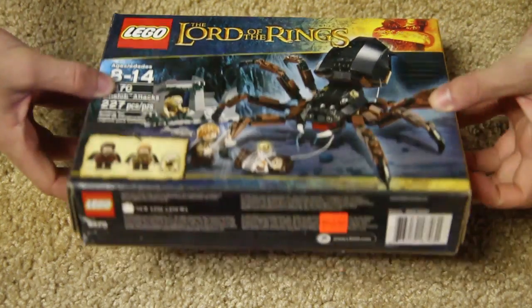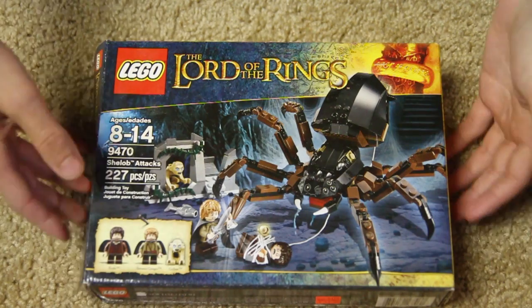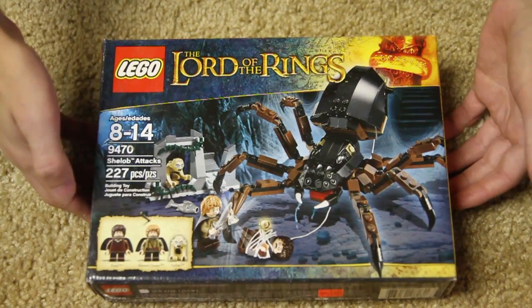It's 227 pieces, and I believe the price range was $20. So great price for 227 pieces — if you divide that by 10, it should be $22 or even $23, but it's $20. Great deal.